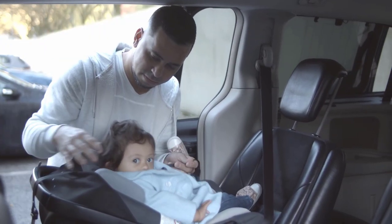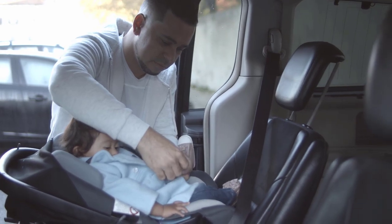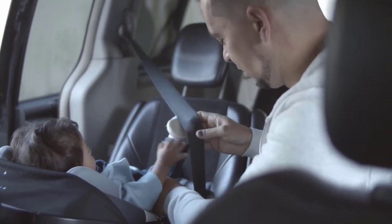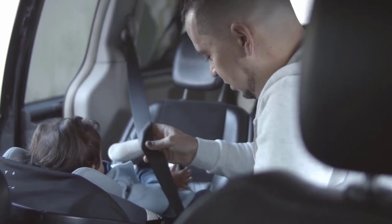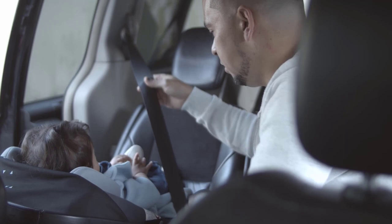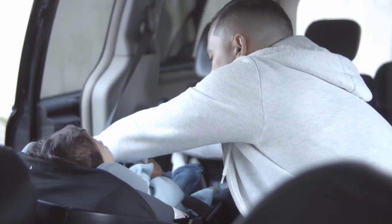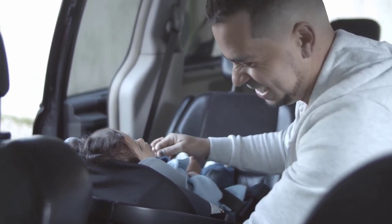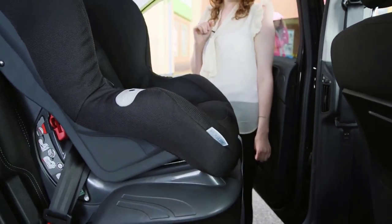Welcome to our video showcasing the 5 best convertible car seats of 2023. We know that choosing the perfect car seat for your child can be a daunting task, which is why we have handpicked these top 5 car seats after carefully studying the market, receiving feedback from friends and relatives, and studying online reviews and ratings. Our goal is to provide you with valuable insights into each of these car seats so you can make an informed decision on which one to purchase.